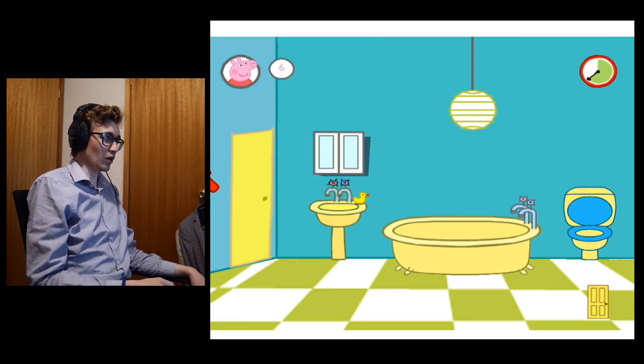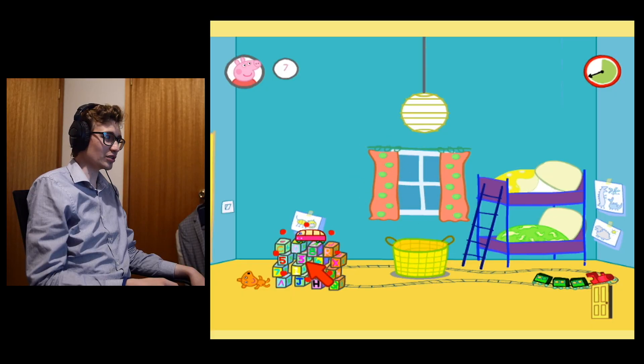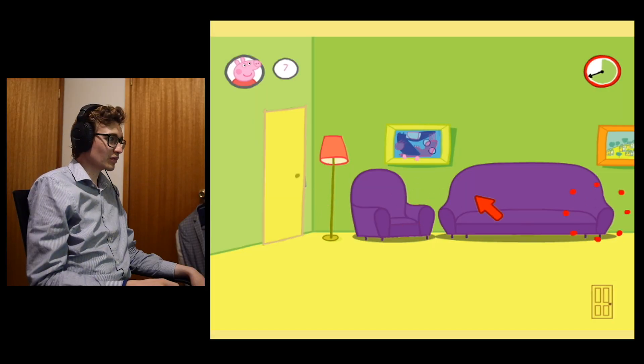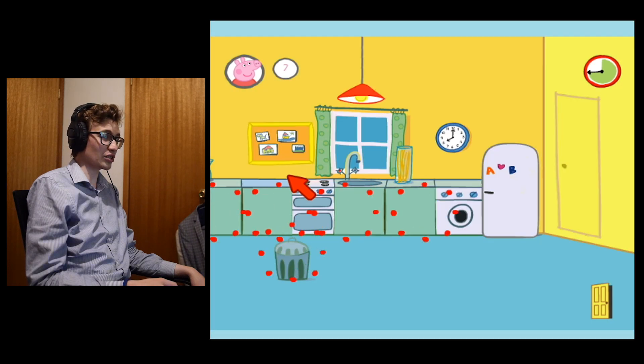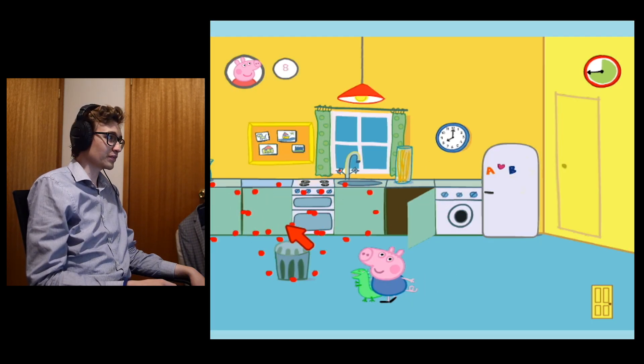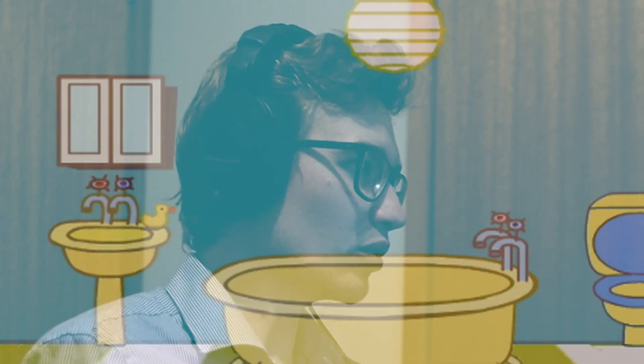Pepper and George were so bored today that they decided to play hide and seek for the entire day. Daddy Pig was getting quite irritated at the sound of Pepper saying 'George, I found you!' all day every 30 seconds. Mummy Pig just put on her headphones and ignored everything going on around her. And James slowly went insane playing the game, as most people would if they were over the age of 18.